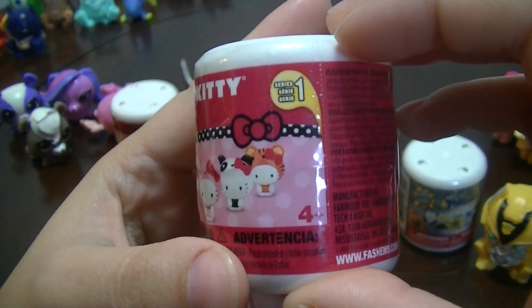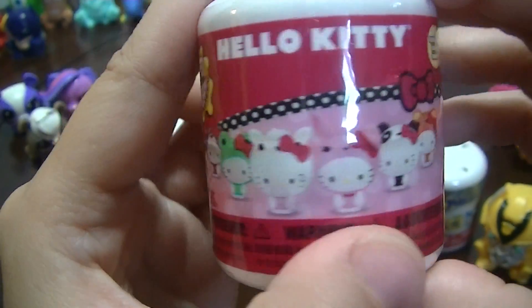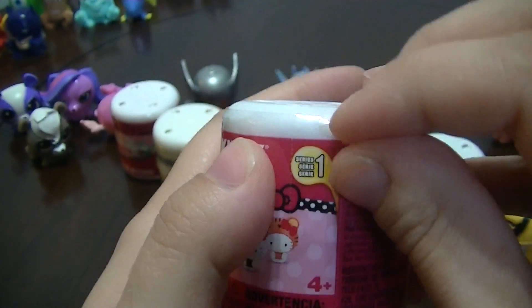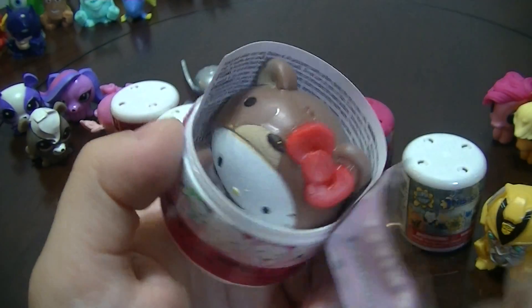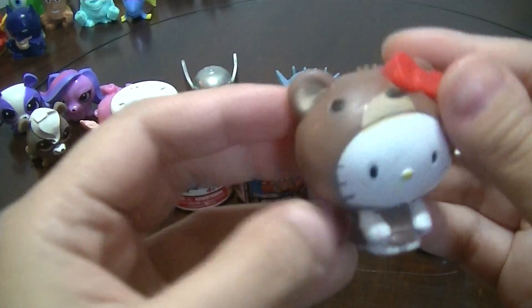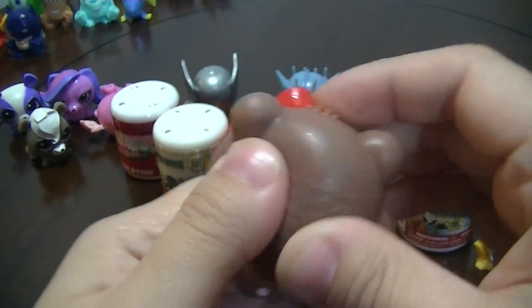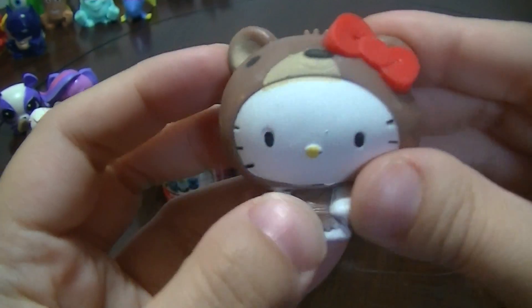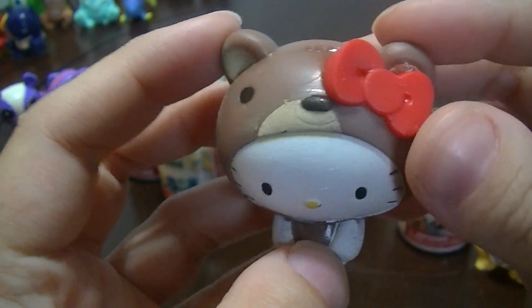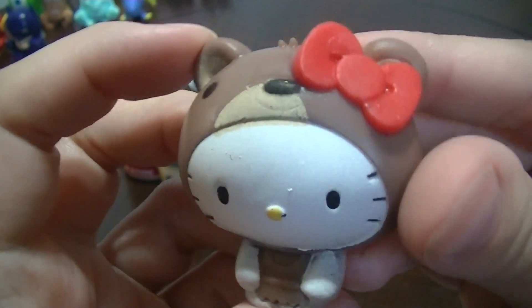Now for these really cute Hello Kitty Fashems Series 1. They have little animal costumes on — super adorable. Aww, I got the one with the little bear outfit! This is so cute! They're squishy, but they're a lot thicker than the other Mashems and Fashems I've gotten. But this is so cute!